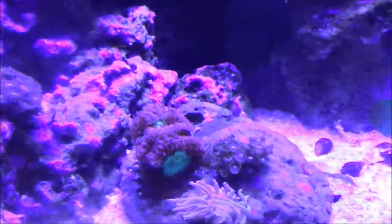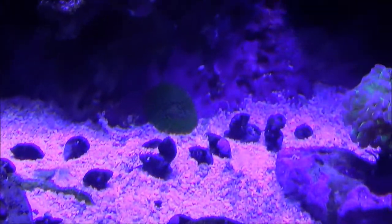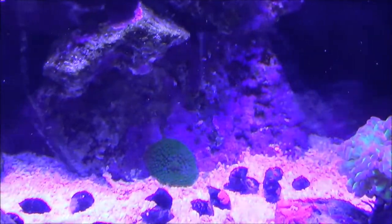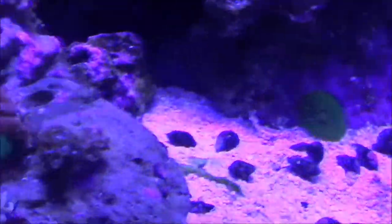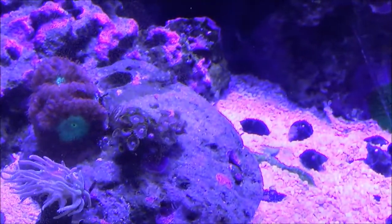Still not the coolest zoanthid in the world but it looks alright. This little guy over here kind of slothed off my mushroom rocks and attached itself — I'm not real happy about that. I'm hoping he moves back down onto the sand bed, but probably not.